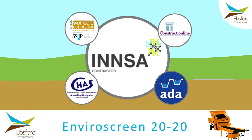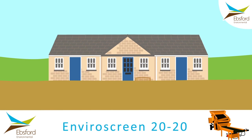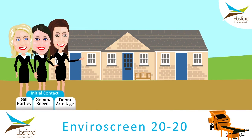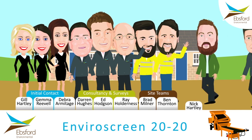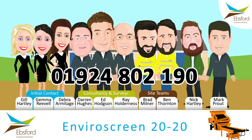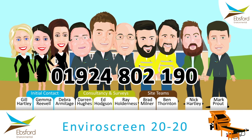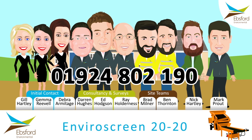And just as important, at Ebsford we like to be professional but with a smile on our face. Whether it's initial contact, consultancy and surveys, or our site teams, you'll always get a great service and a big smile along the way. If you do need us, you can always call us and we'll be delighted to help. Thanks for listening — we hope you've enjoyed learning about knotweed and our EnviroScreen. We'd love to hear from you, so here are our contact details.